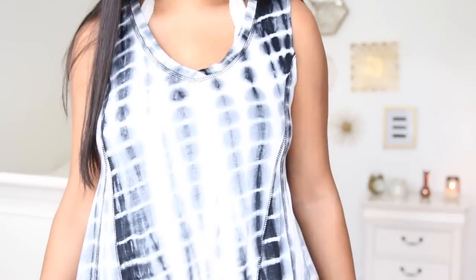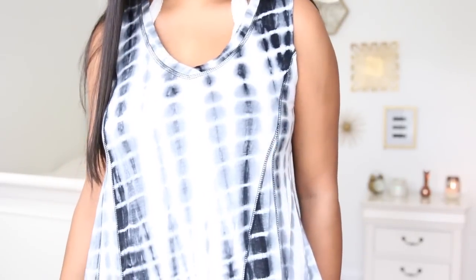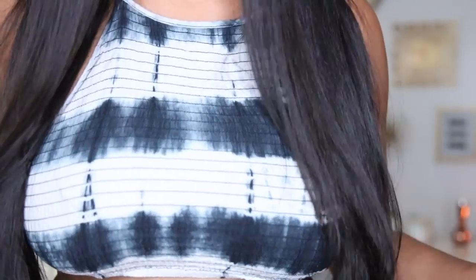This tie-dye top I got from TJ Maxx. I feel like tie-dye is so in right now — not the rainbow tie-dye, but just white and another color tie-dye. I think it is so cute. I'm actually wearing this tie-dye crop top, which I got from Plato's Closet. I think it's just really interesting and it makes you stand out. This shirt is so comfy, so it's another shirt I'd probably want to wear on a late night.